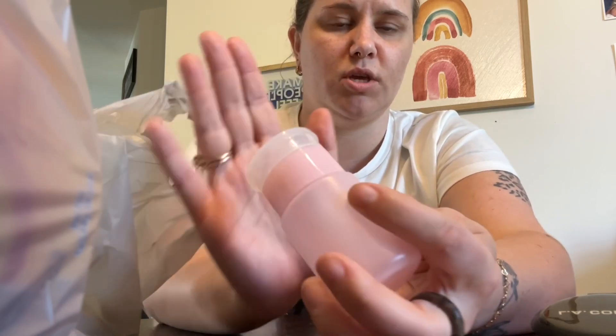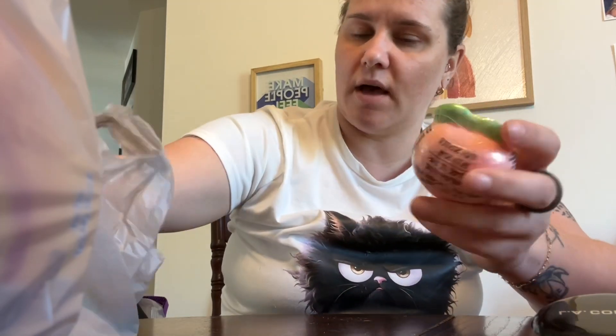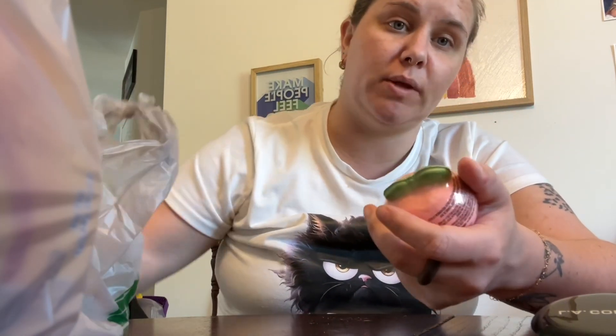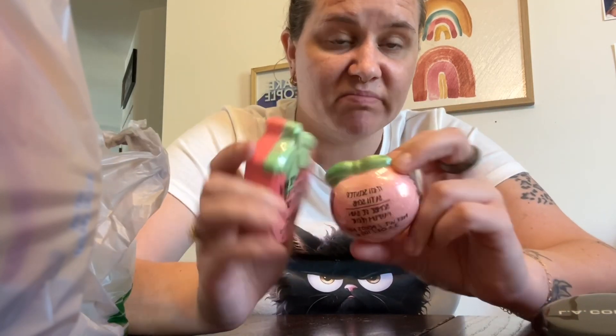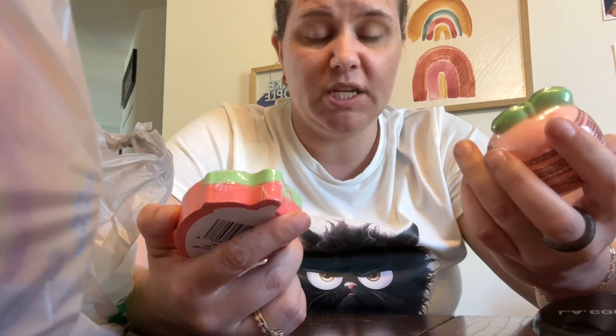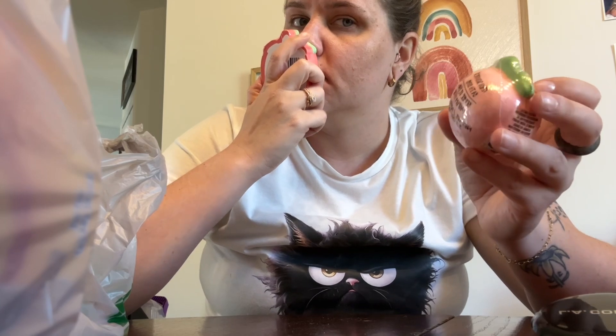I've seen these a thousand and one times and never hauled them, but today I was feeling froggy and picked them up. It's the peach bath bomb and the strawberry scented bath bomb. The strawberry isn't as strong but the peach one definitely smells like peach.